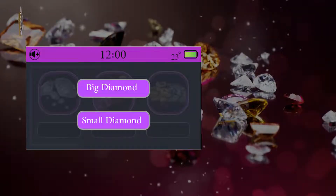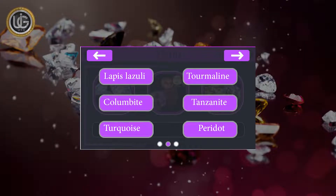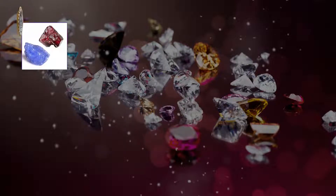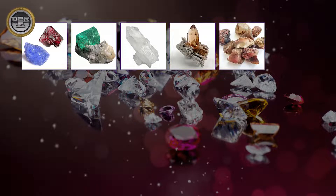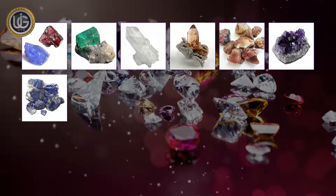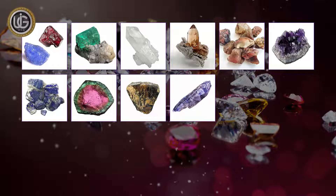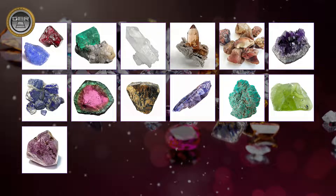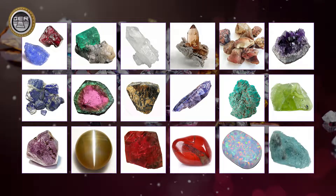Searching for large and small diamonds. Search for gems with the capacity to discover 18 different species: sapphire, emerald, quartz, topaz, granite, amethyst, lapis lazuli, tourmaline, columbite, tanzanite, turquoise, peridot, alexandrite, cat's eye, ruby, jasper, opal, aquamarine.